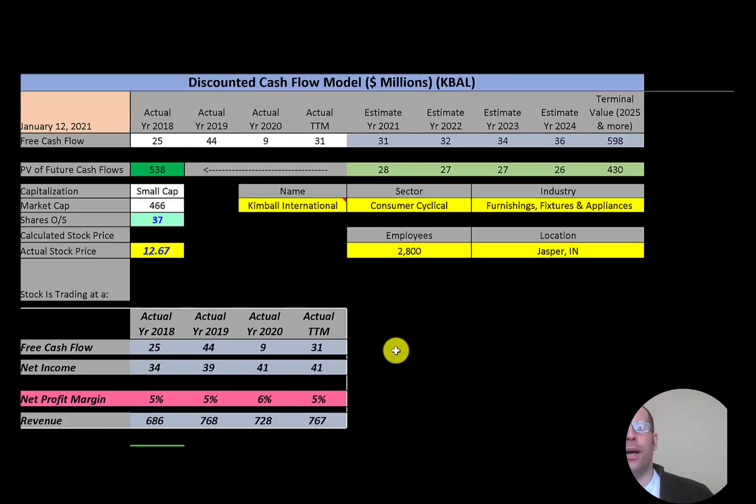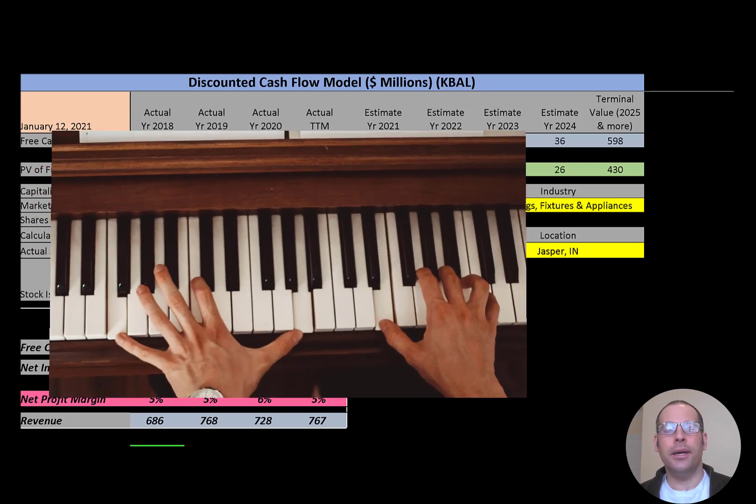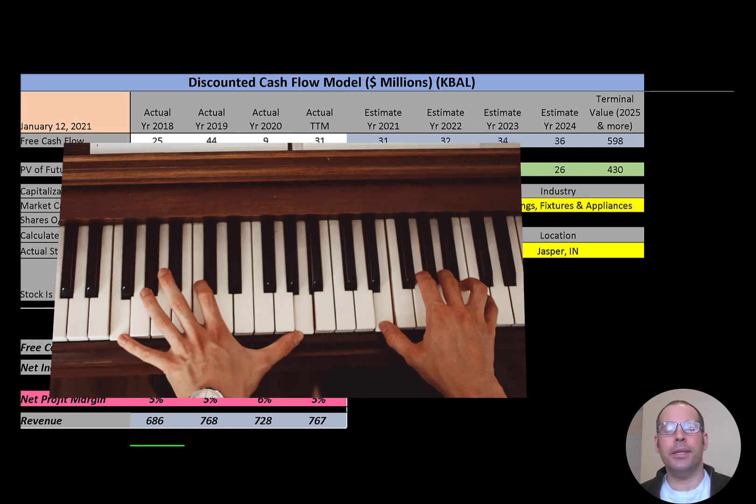Welcome to my channel, I'm Scott. If you want to catch my newest video, I post one every day. In this video I'm going to walk you through the process of valuing Kimball International stock by analyzing their financial statements and dissecting their financial ratios so we can determine if it's a buy or sell.